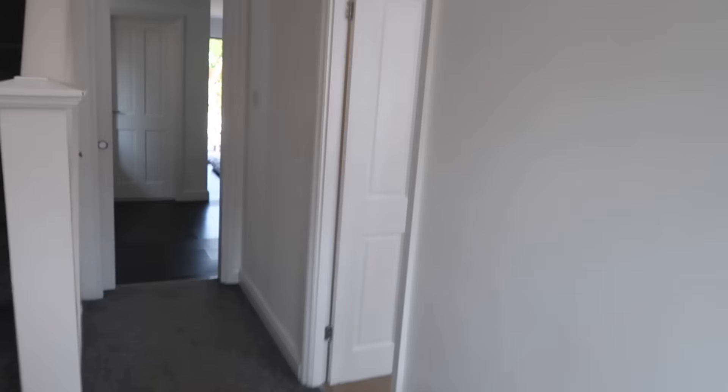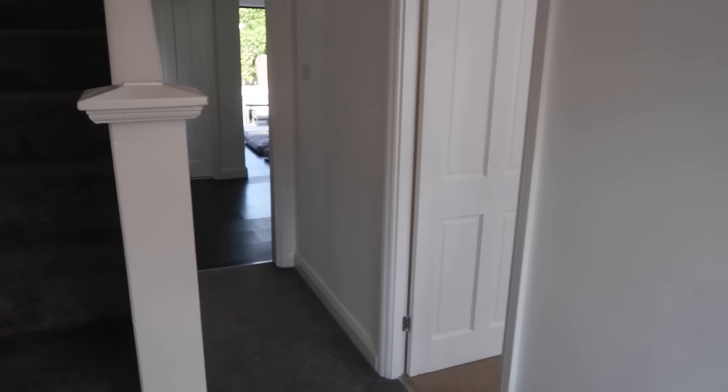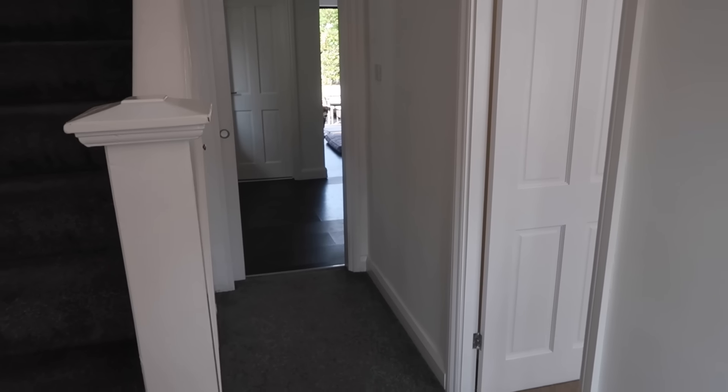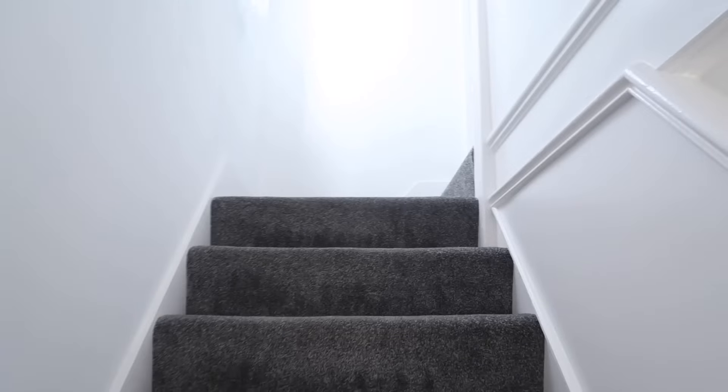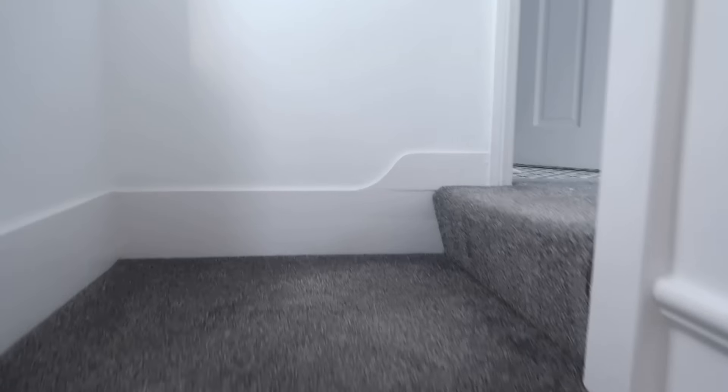Right guys, here's a house tour as promised of our new house that we moved into last week in Ramsgate. So you've got all the lounge and the kitchen and everything out there. Let me just take you upstairs so we can see what the layout is.